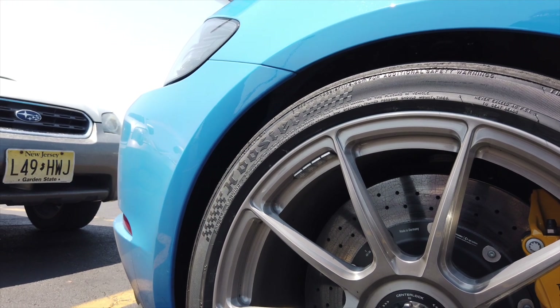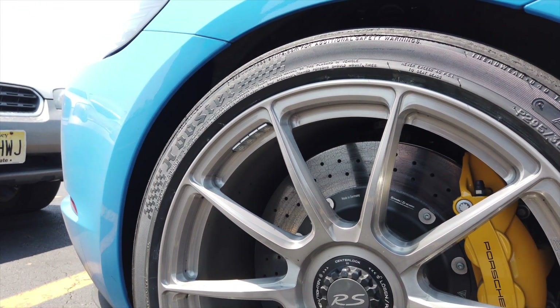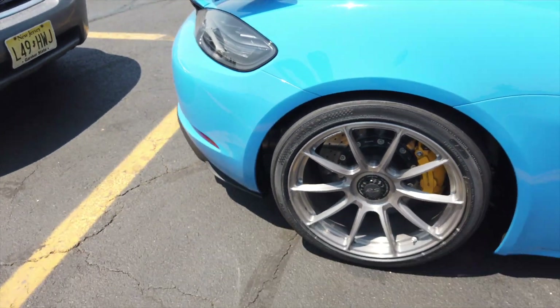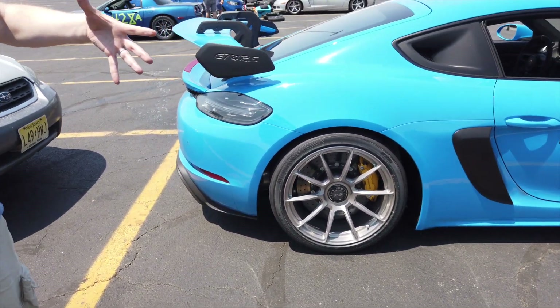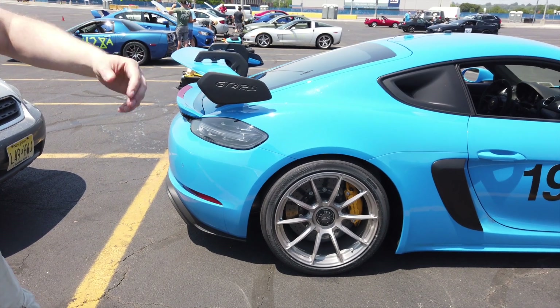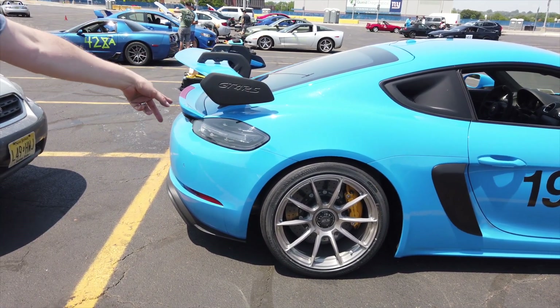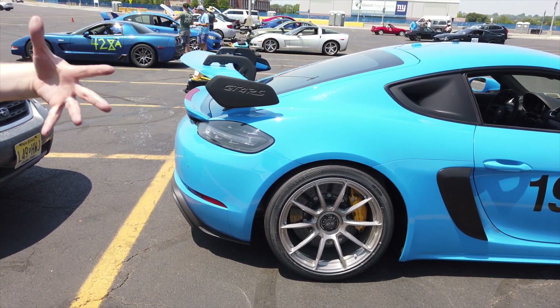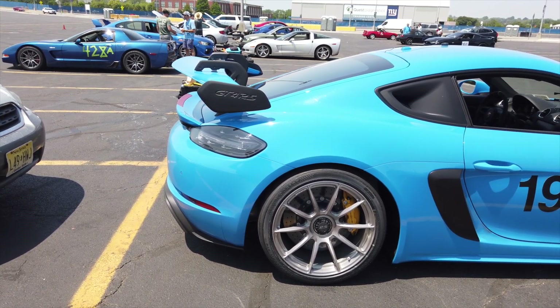I got two sets — the first set is three millimeters more out than stock, but it's a 19-inch so it gets closer. I drove on the street and it rubbed. Now with just the rears three millimeters out, it didn't rub on the street, so it's probably not going to happen here.